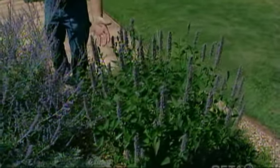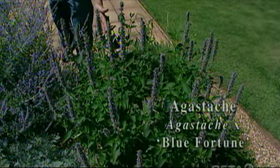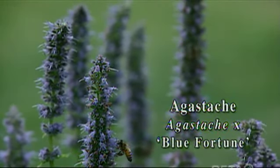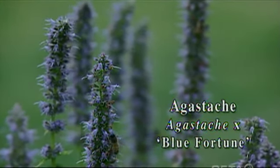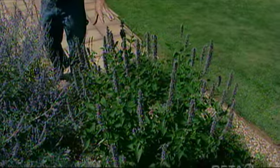Right here we've got a perennial known as the blue fortune agastache and it gives us these lavender colored flowers throughout the year and it always attracts butterflies. In the fall when the monarchs come through, this is one of their favorite plants.